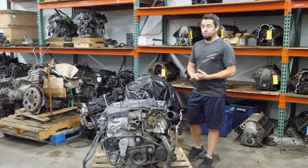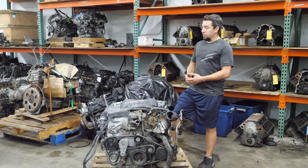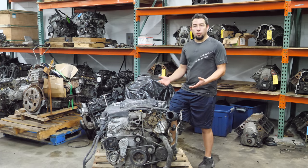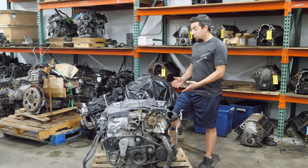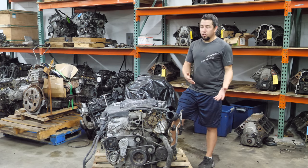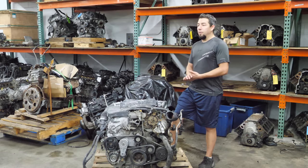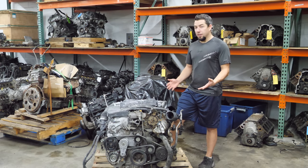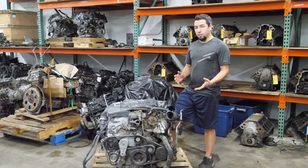Today's video has a theme. Normally when I get an engine to tear down on the channel, whether it's a core return from an engine I've sold, or I go out and look for an engine to tear down specifically for the channel, I have no idea what's wrong with it. Occasionally I find some with holes from a rod wanting to make an exit, but for the most part, the engines that come in here look like engines. You can't really tell from an outside visual what happened.